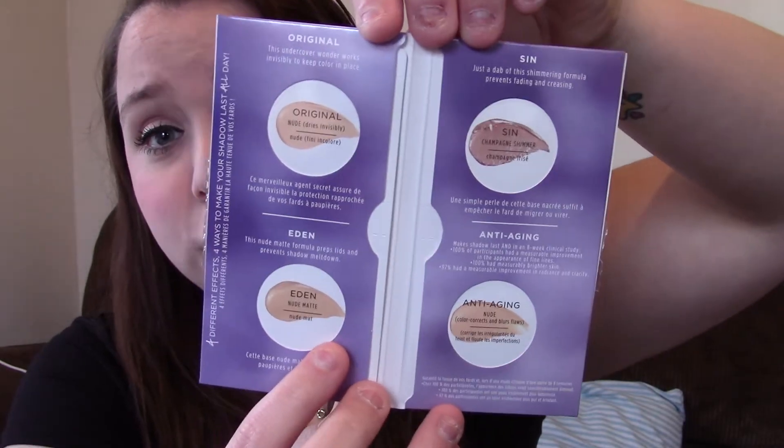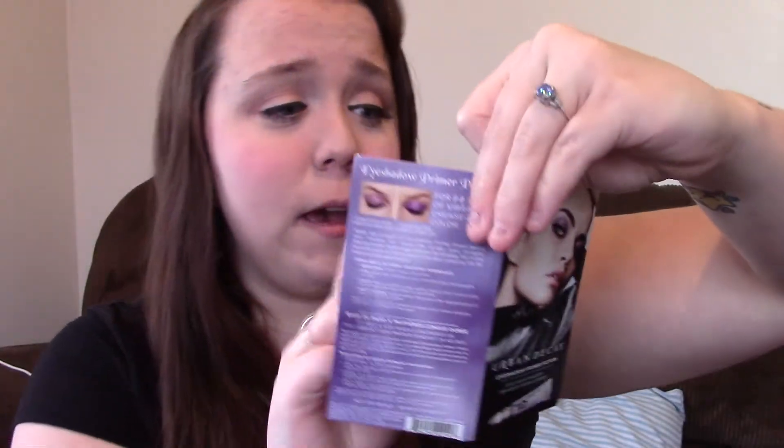Inside I also got Urban Decay Eyeshadow Primer samples, which I was pretty excited about. I had the original, Eden, Sin, and Anti-Aging. So I was really excited about that part, and it looks like they have quite a bit in there.